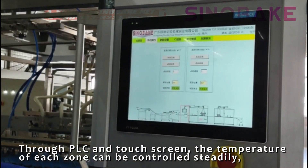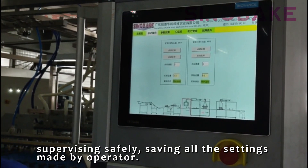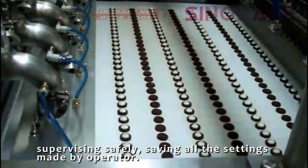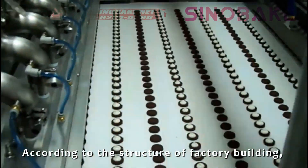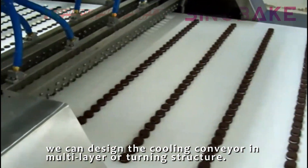Through PLC and touch screen, the temperature of each zone can be controlled steadily, supervising safely, saving all the settings made by the operator. According to the structure of the factory building, we can design the cooling conveyor in multi-layer and turning structure.